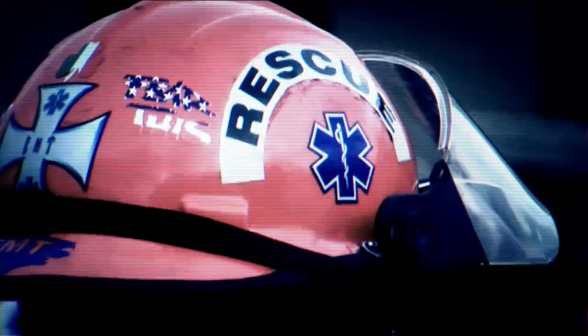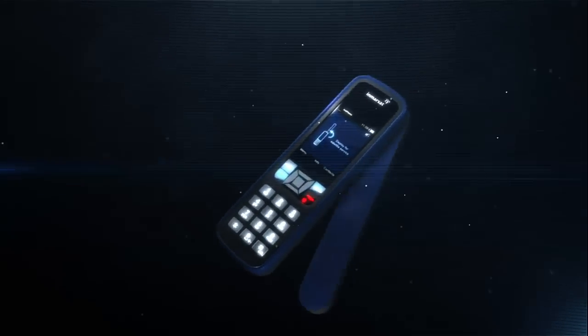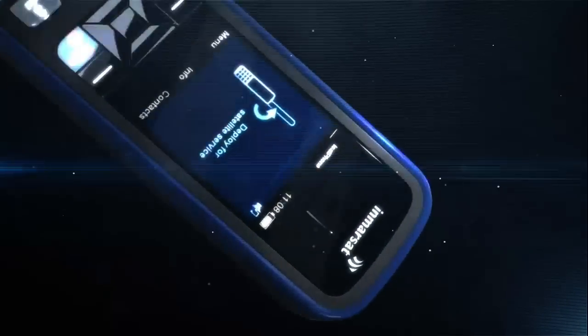The first responders arrive on the scene and deploy Inmarsat's handheld satellite phone, the iSat Phone Pro. They can immediately begin to coordinate the logistics of the relief effort using this robust, high-quality voice service.